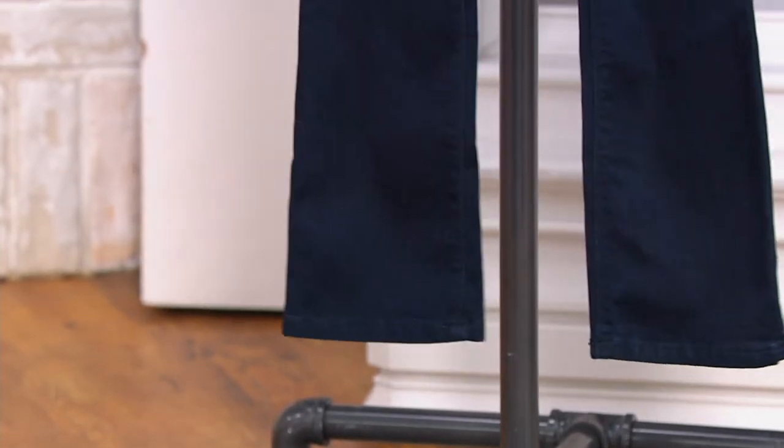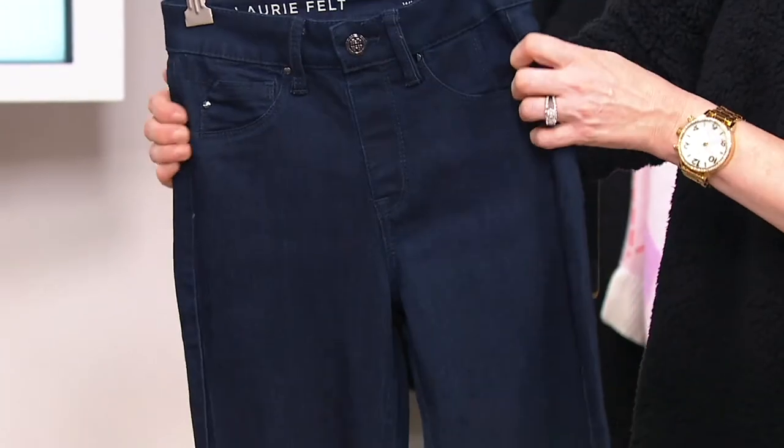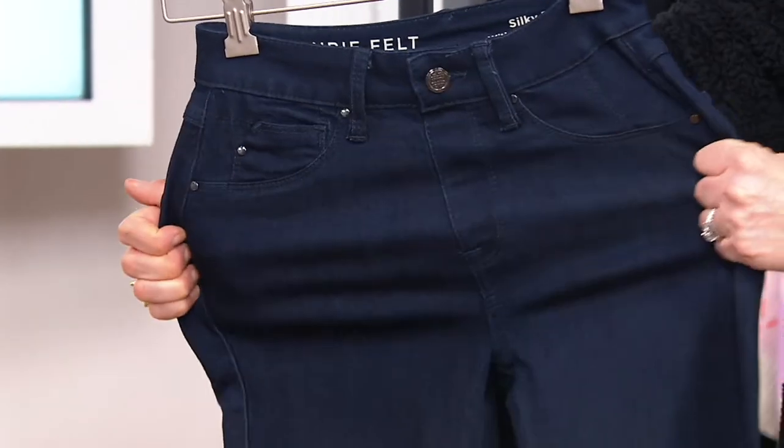Machine wash, tumble dry — and the stretch in this is fantastic. 49% rayon, 33% cotton, polyester, and only 1% spandex.